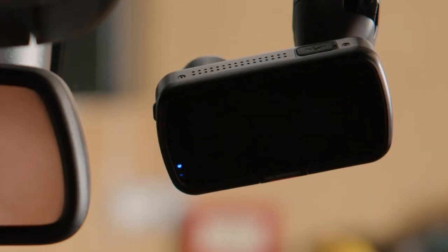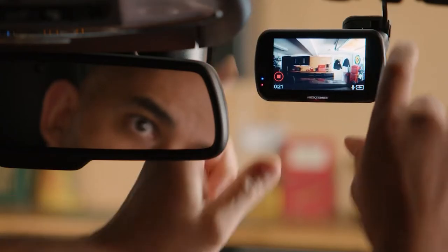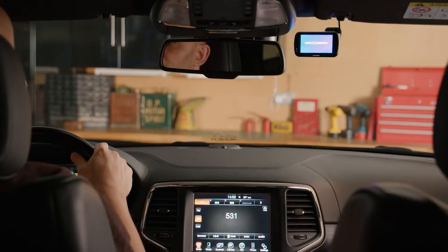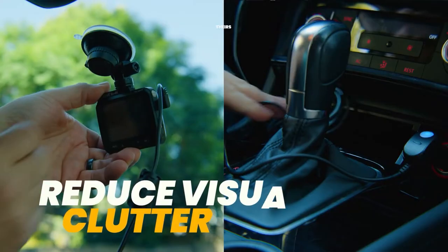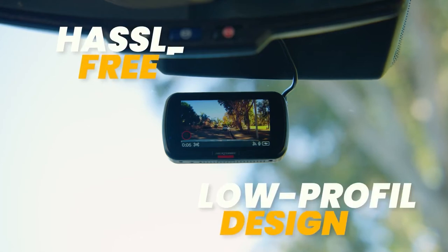Even when you're parked, the 622GW has you covered, sensing any bump or physical movement that happens to your vehicle. This is a great feature because the camera automatically turns on when it feels that it's been hit, allowing for you to capture what happened, and provide evidence of a hit and run or other attack in the case that the person fled the scene.